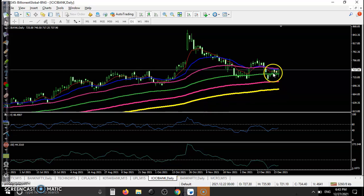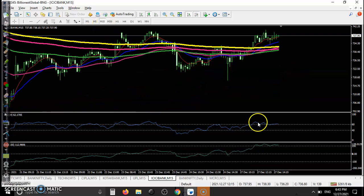Another one — ICICI Bank — bouncing off the 100 exponential moving average on the 15-minute time frame. We were looking for a buy, and you can see the confirmation was forming. In that candle, it triggered our buy order.